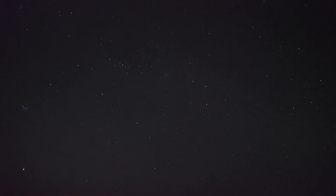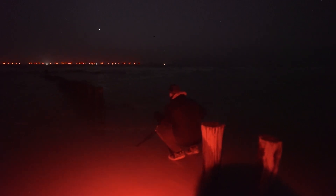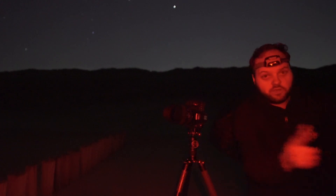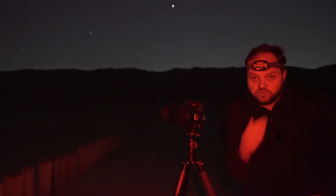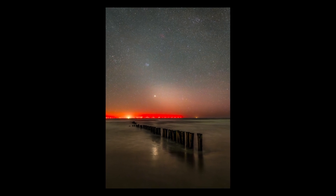I've tried various compositions here — a vertical shot and a horizontal shot reflecting in the water. You have to be pretty careful because the waves sometimes come up closer than you hoped for. You also have to push your tripod down into the sand, because if a wave comes, your tripod tends to sink a bit and your shots will not be sharp. I've also tried a composition with the storm breakers — the poles in the water — which reflect and kind of mirror the shape of the zodiacal light. I think that also worked.